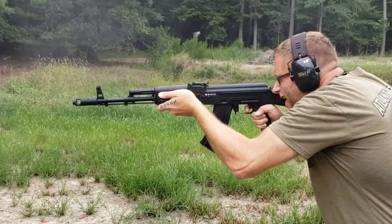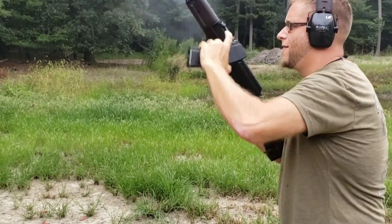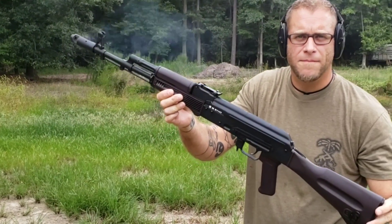Check them out on the site, guys. We're excited to have them.